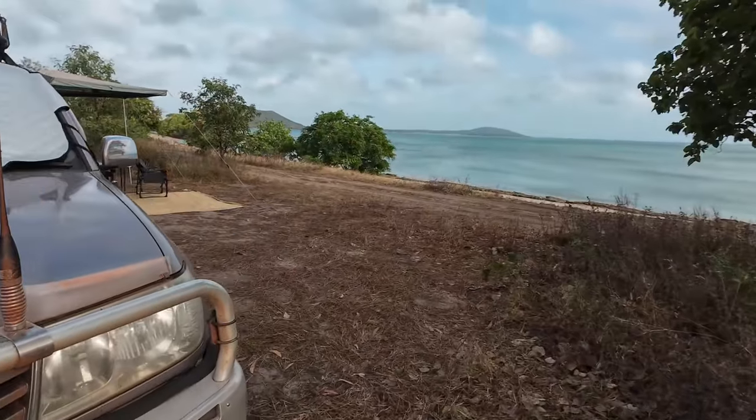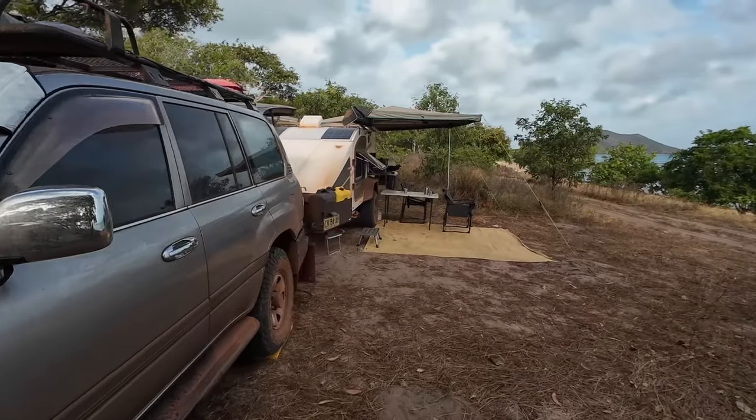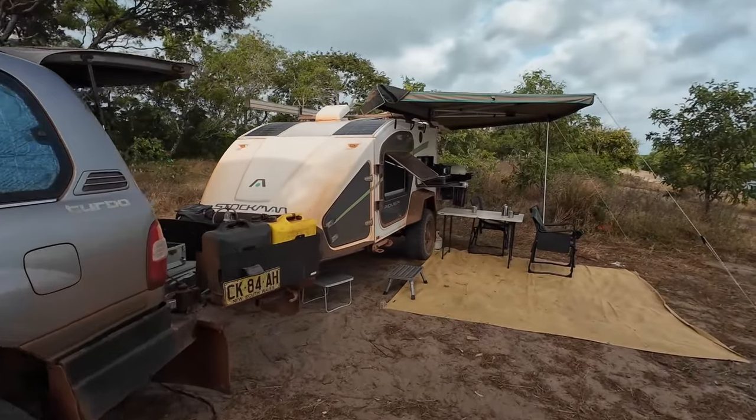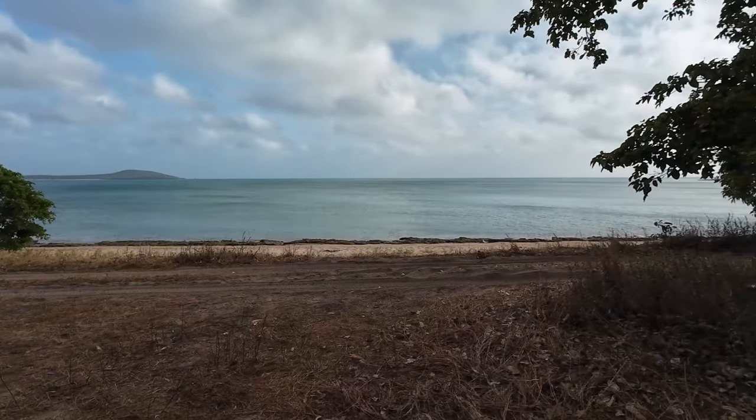Check our view — yep, still there. Check our roadbar — yep, still there. There she be. Can't get much better than this really, can you? Free camp all to yourself. Shame about the crocs.